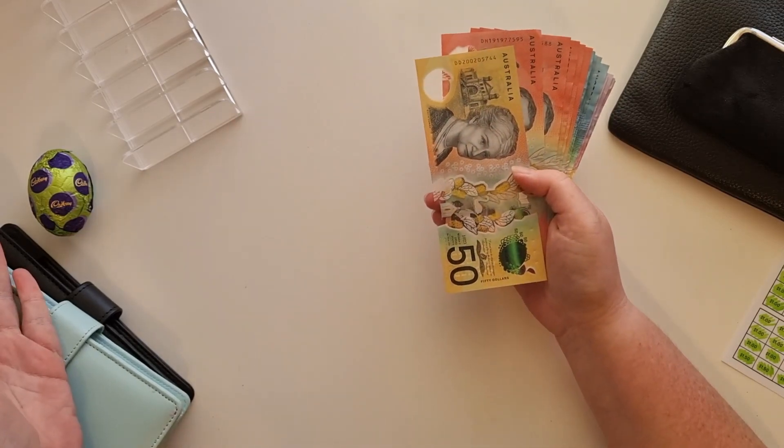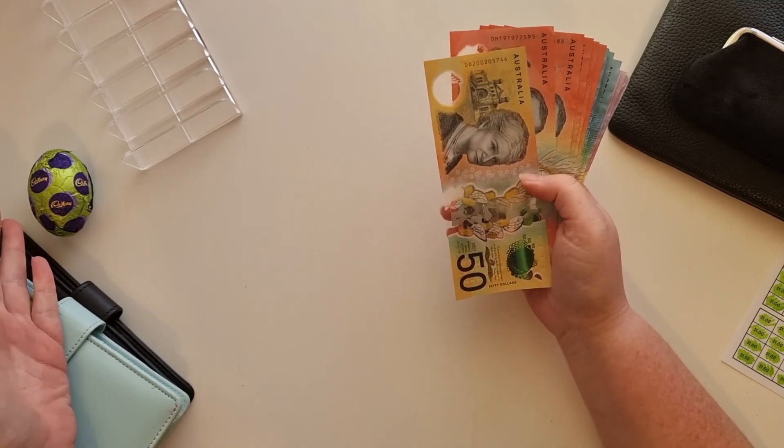If you are celebrating today, happy Easter. I've got my Easter egg here. This is going to be my little treat for when I finish filming.